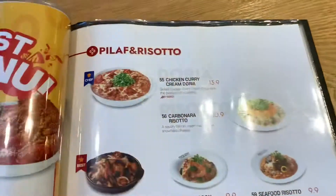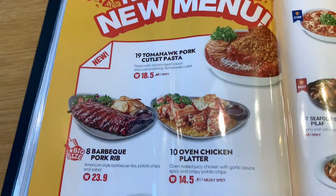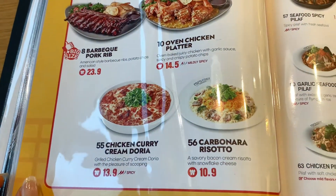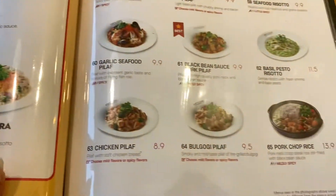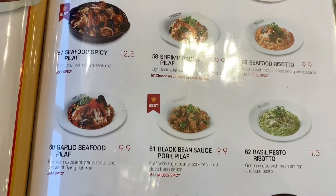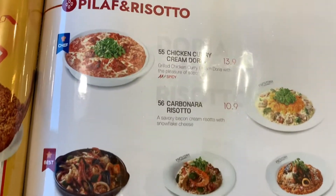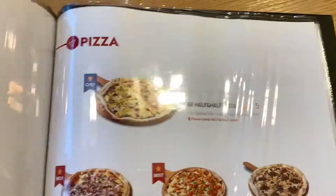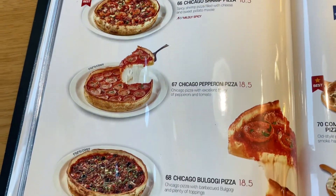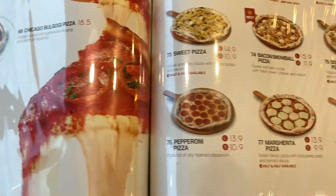We're still not finished with the menu — they have a lot to offer, which is great because I'm pescatarian and I happen to eat chicken. This is the chicken and rice side with different pilafs you can get, whether it be seafood, shrimp, bacon, whatever. Over here they have pizza — they have really interesting pizzas, but I ordered the small margarita pizza. So you're going to see me get that tonight.